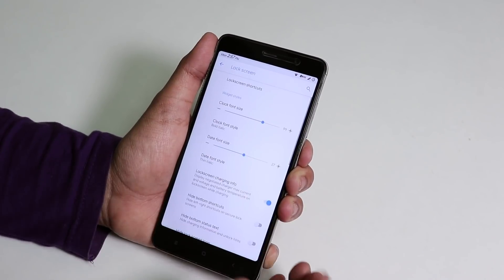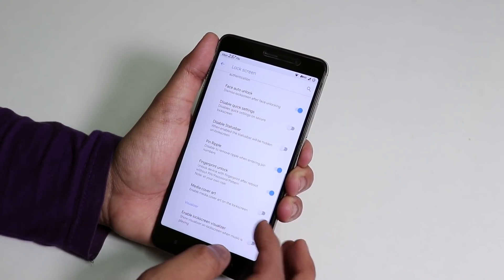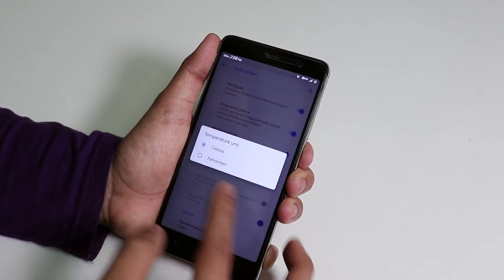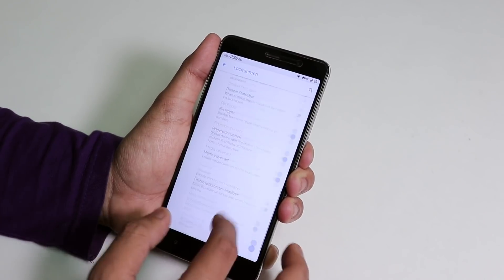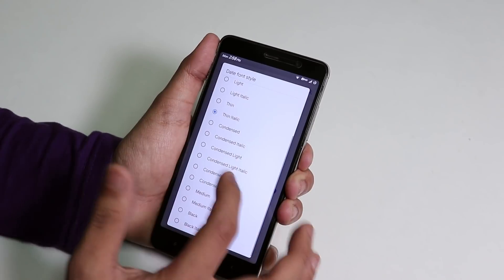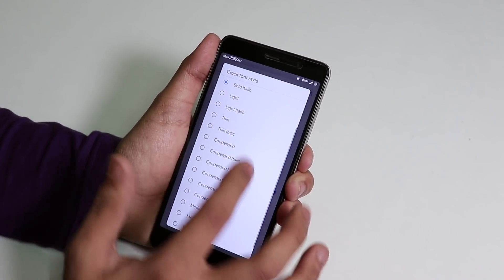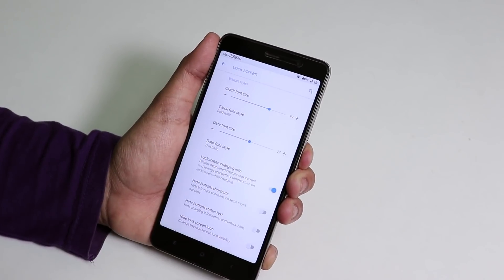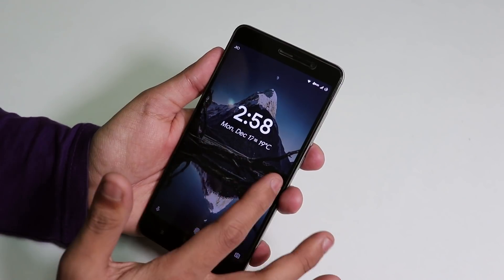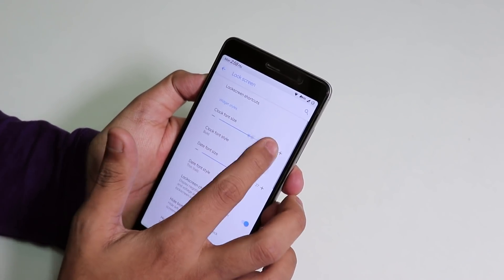Inside Lock Screen there are lots of options: face auto unlock, fingerprint unlock always-on, media cover art, Celsius display, and you can change the font of the lock screen date and clock size. The clock can be set to bold italic and you can change the date style and font size.